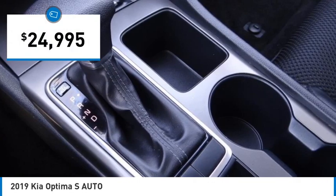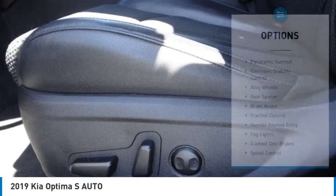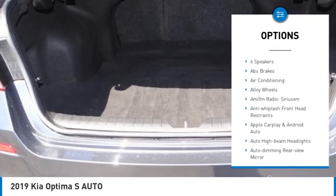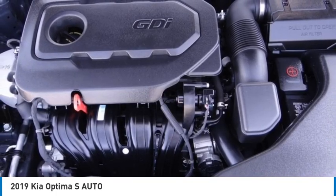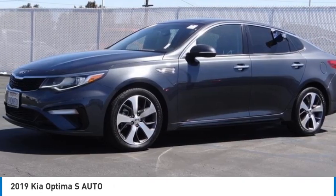Priced below $25,000, this vehicle has less than 40,000 miles. Here are some of this vehicle's great options: panoramic sunroof, electronic stability control, alloy wheels, rear spoiler, brake assist, traction control, remote keyless entry, fog lights, four-wheel disc brakes, speed control. Drive away with a great deal on this vehicle — call or stop in today.